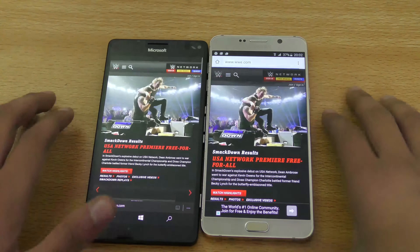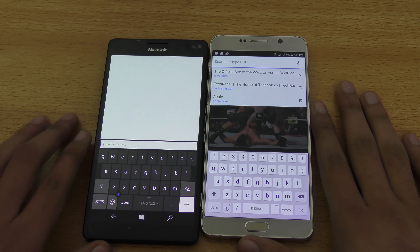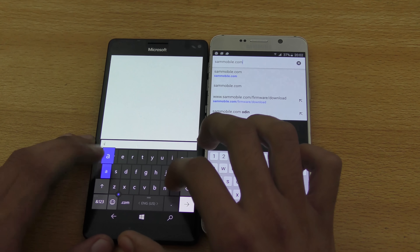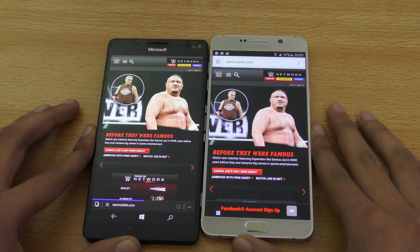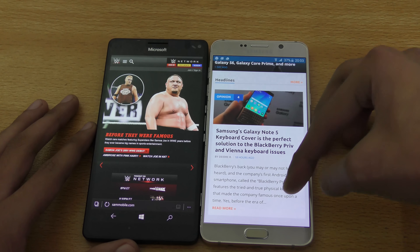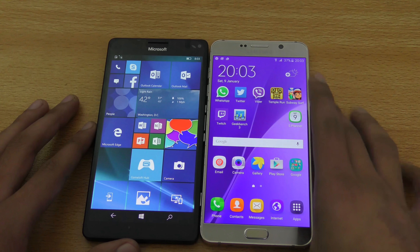I'll compare them in detail in a separate review video. Let's open one last website — sammobile.com. One, two, three, go. Note 5 wins the race. We do have a keyboard cover on the Lumia, and there's almost a three-second difference. I'm really impressed overall by the performance of the Note 5.